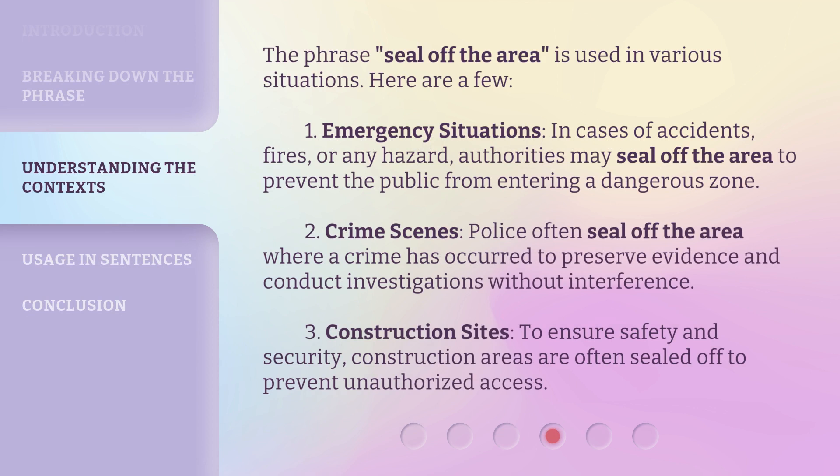The phrase 'seal off the area' is used in various situations. Here are a few. One: emergency situations — in cases of accidents, fires, or any hazard, authorities may seal off the area to prevent the public from entering a dangerous zone. Two: crime scenes — police often seal off the area where a crime has occurred to preserve evidence and conduct investigations without interference. Three: construction sites — to ensure safety and security, construction areas are often sealed off to prevent unauthorized access.